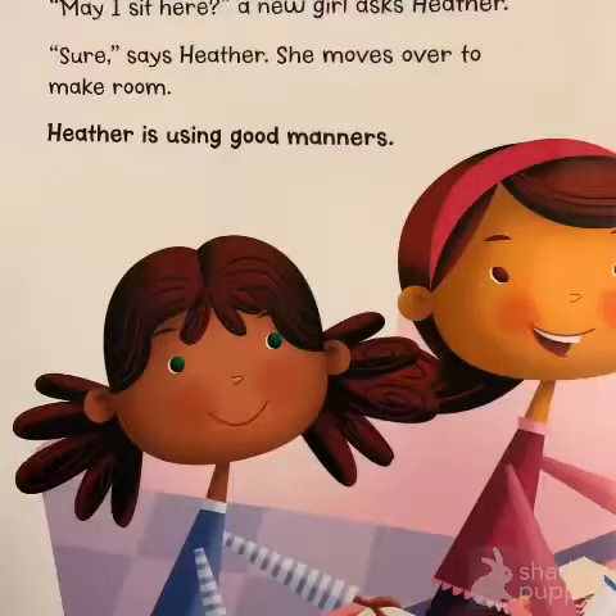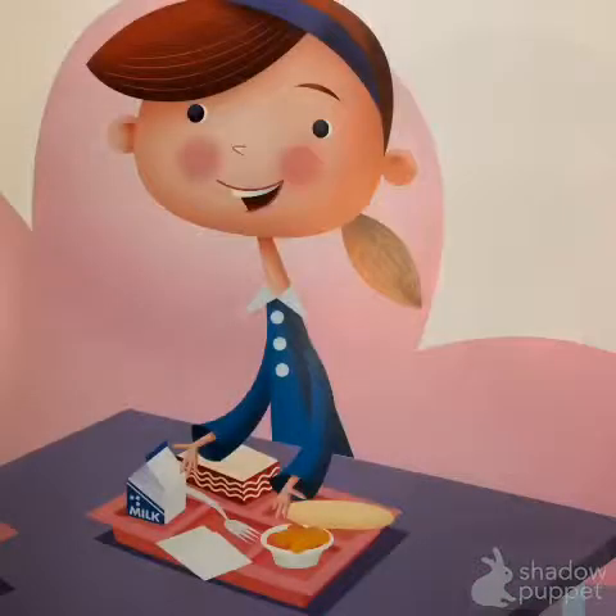"May I sit here?" a new girl asks Heather. "Sure," says Heather. She moves over to make room. Heather is using good manners.